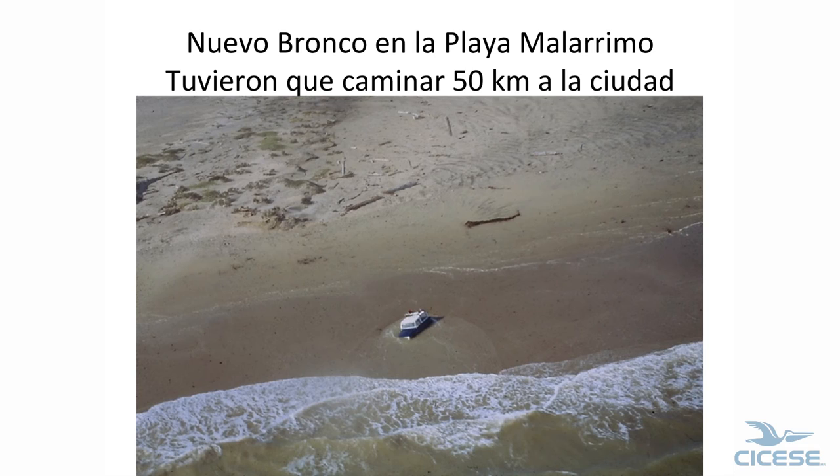Luckily we fixed the tires. I had a rule with my employees: you never drive on the beach. So he sent me a telegram: 'Jeep totally disabled, need new vehicle.' My only consolation was that he had to walk 30 miles to town.